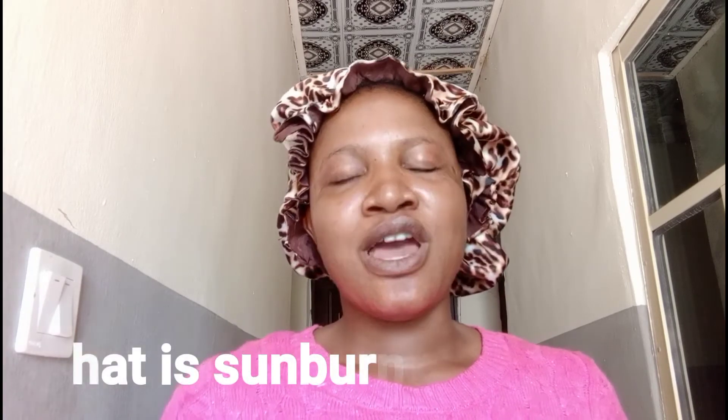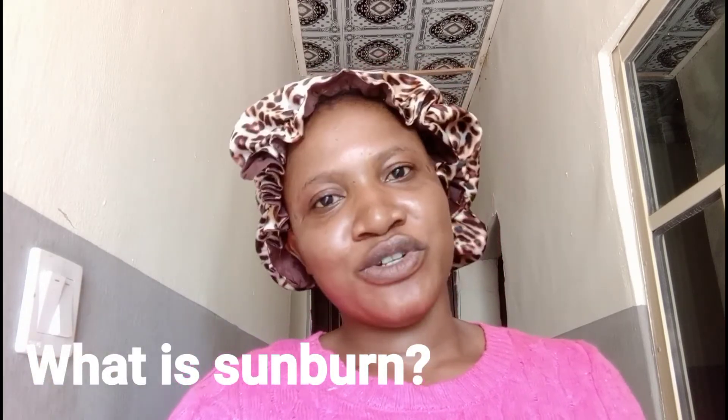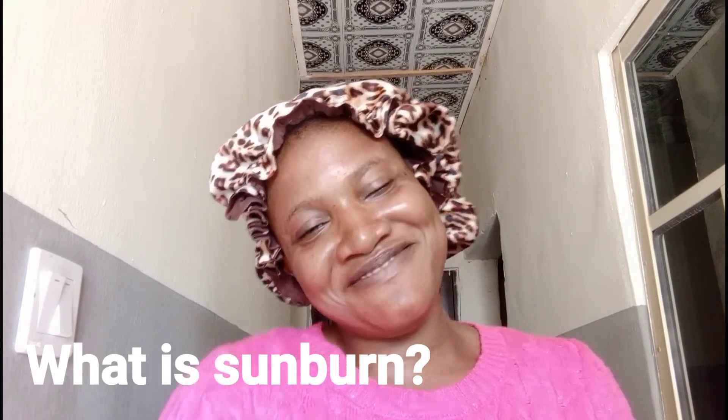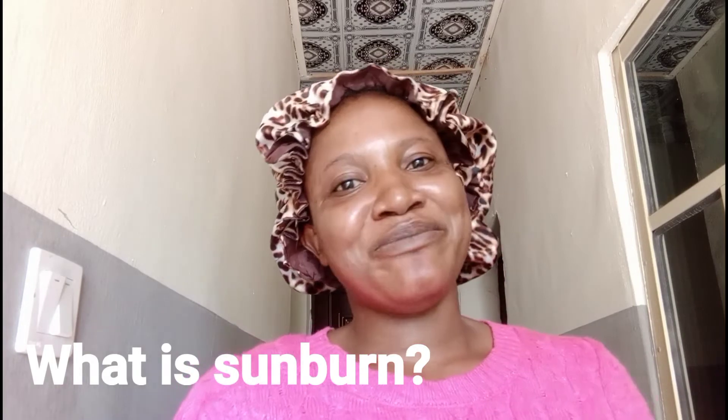Now before I go into the demonstration, what is sunburn? Sunburn is when you get burnt by the sun. I do not mean that you are going to get red all over or you are going to look like something that was roasted. Sunburn is when you expose yourself to the sun without sun protection, without sunscreen, and then you get burnt by the sun.